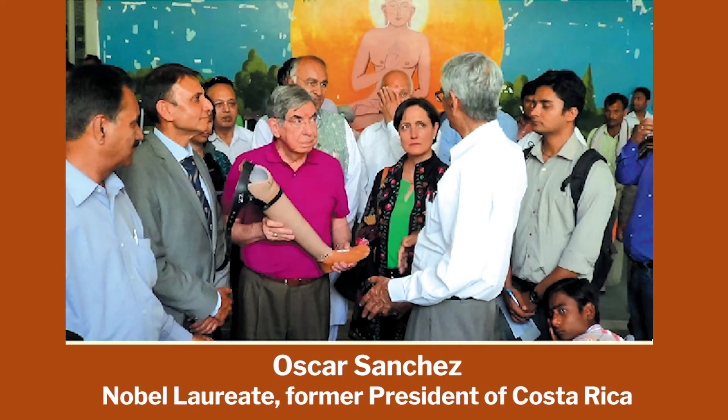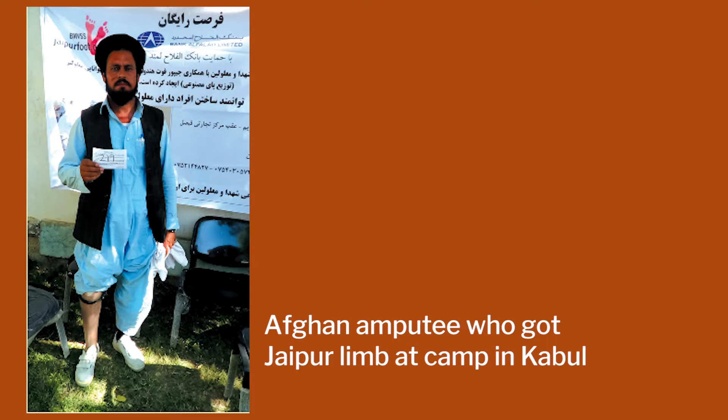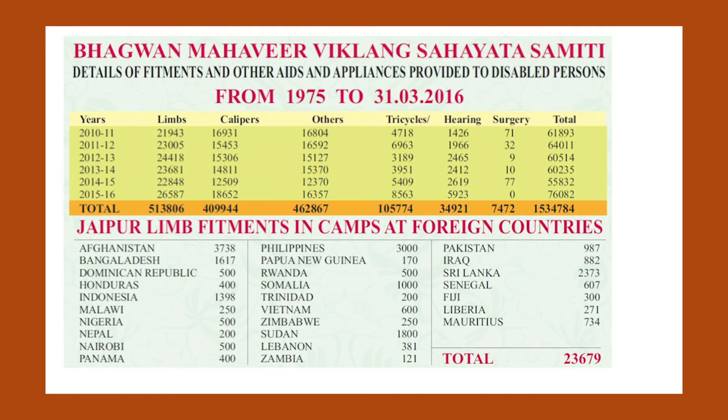Thanks to all the visitors and the promotion which happened with the Jaipur Foot, and because of accidents in Afghanistan and other places — land mines and all — they have set up huge Jaipur Foot organizations across the world. This is the innovation part of our whole course. Till the benefit doesn't reach millions of delighted users, we can't say innovation has happened.